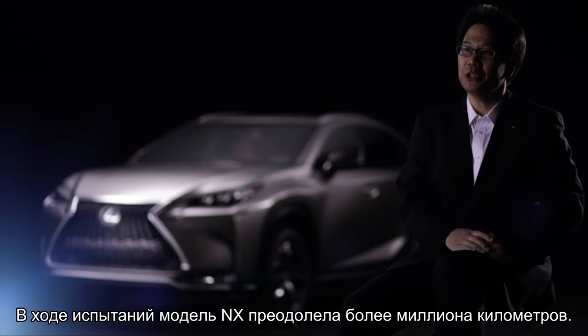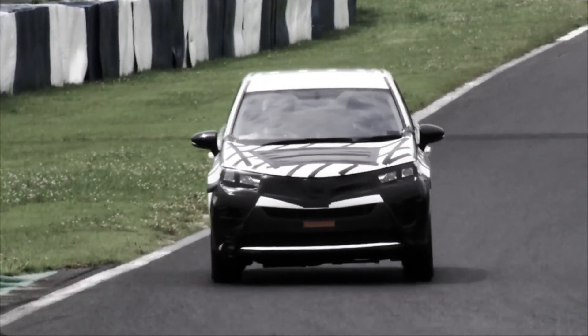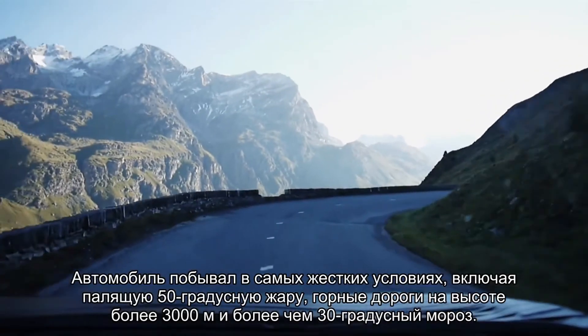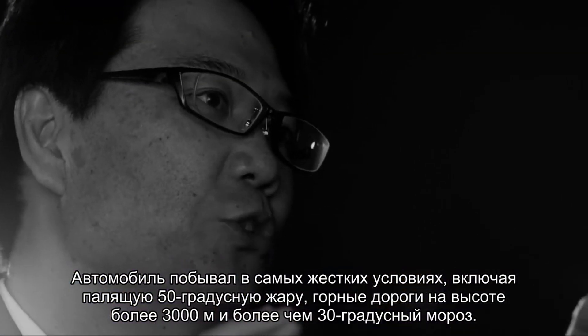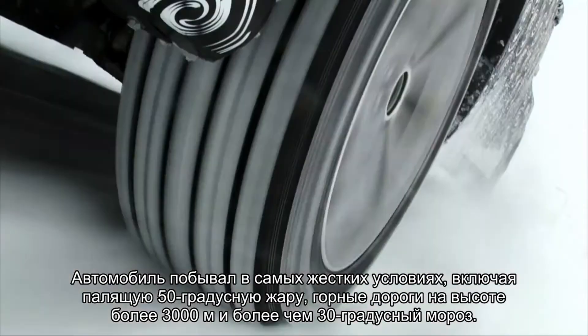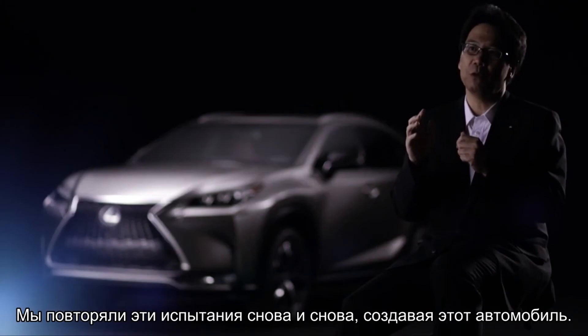During testing, the NX was driven for over 1 million kilometers. Some of these roads were in harsh environments, including high altitudes exceeding 3,000 meters, scorching temperatures of 50 degrees Celsius, and frigid temperatures below minus 30 degrees Celsius. We developed the vehicle while repeating driving tests over and over in such environments.